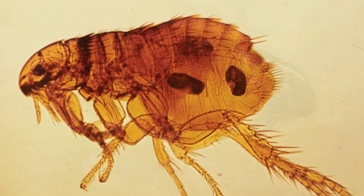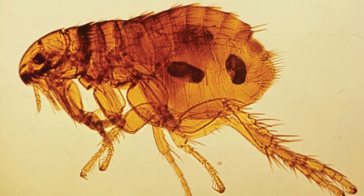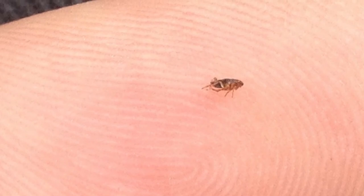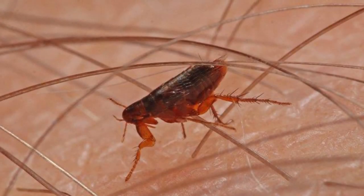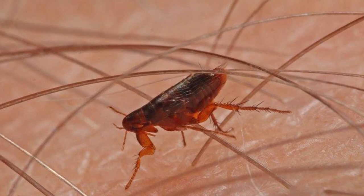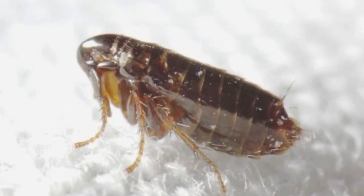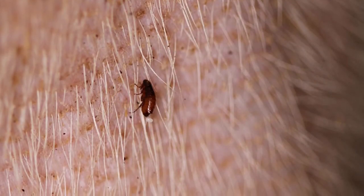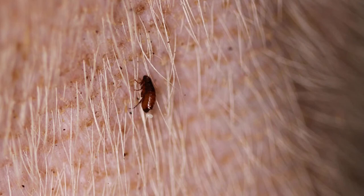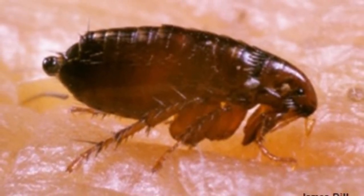Brown or black fleas often turn a shade of red after sucking up blood. The larvae, by contrast, look nothing like the adult — they have a long segmented worm-like body with short bristles instead of legs, no eyes, and mouthparts adapted for chewing. When the larva grows large enough to transform, it will often seek out dark spaces anywhere in the house or on the ground and then weave its cocoon. Some species can actually delay their development until they sense a host nearby.